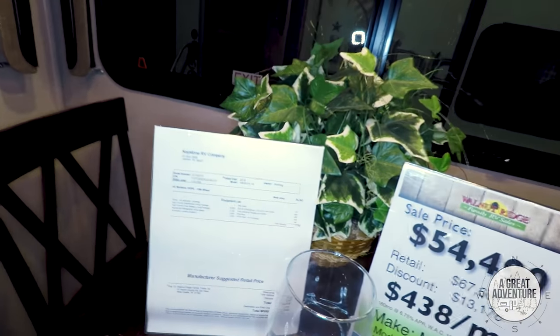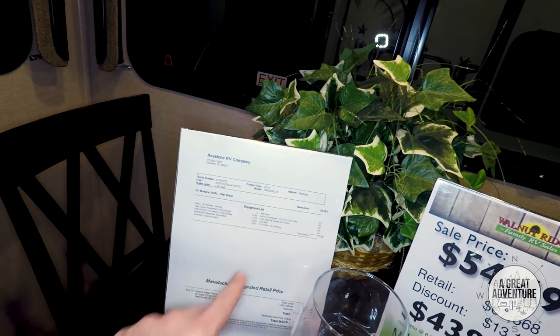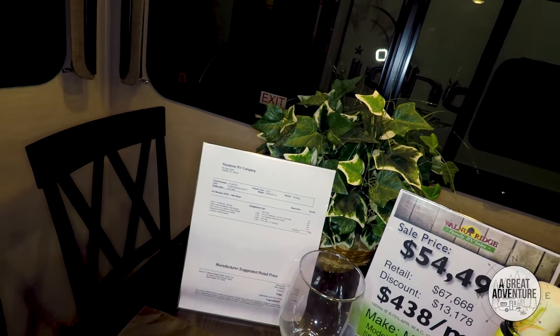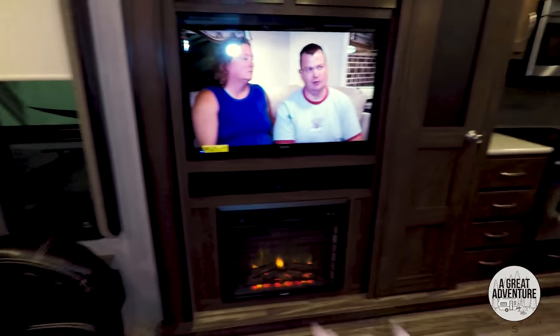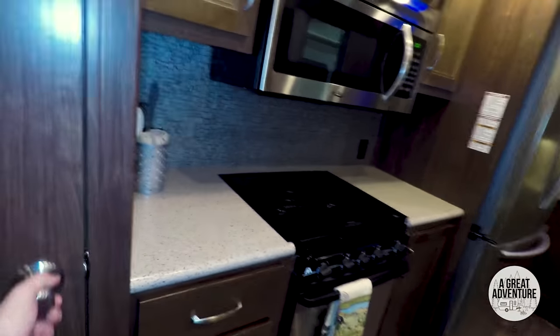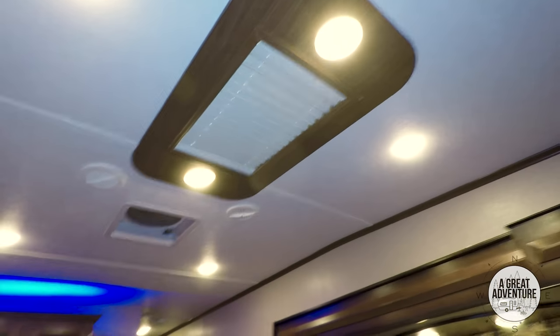Looks like this one does come with the bike rack and a second air conditioning unit. King size bed. Automatic leveling system — that's nice. Quite a bit of space here in the living room area. There's a fireplace. Nice big pantry. Tall ceilings and it looks like there's a skylight.